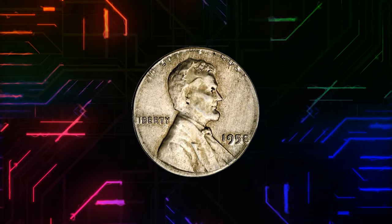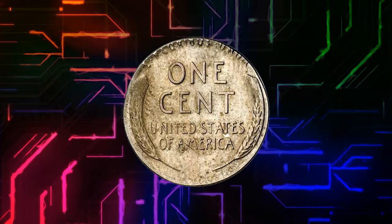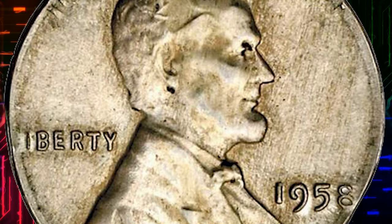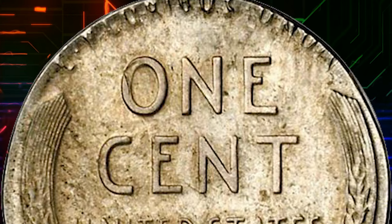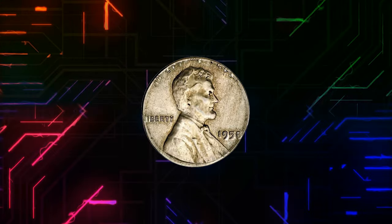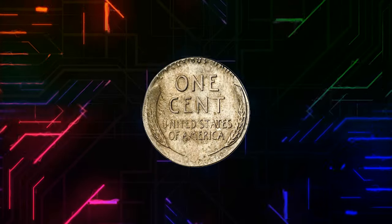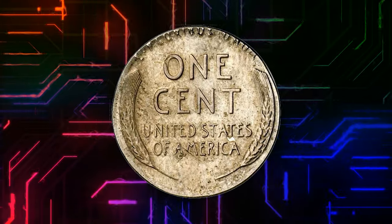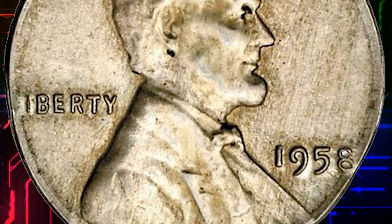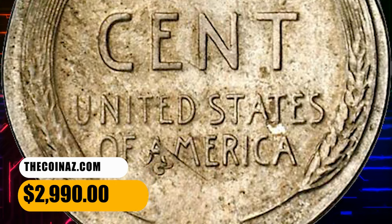Number 8. This is a 1958 Lincoln cent struck on a struck 1958 Cuban 1 centavo. Surfaces are blemish-free and awash in cartwheel mint frost on both sides; the copper-nickel composition has taken on light russet and slightly cloudy golden toning. Through 1960, the United States Mint at Philadelphia was striking a variety of coins for the Republic of Cuba, including the diminutive copper-nickel 1 centavo featuring the left-facing bust of Jose Marti. At least one of these coins evidently remained in a hopper supplying blanks to a press coining 1958 Lincoln cents, resulting in this incredible dual-country error. It was sold for $2,990.